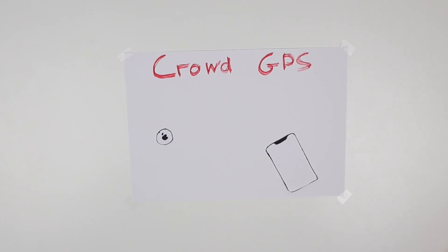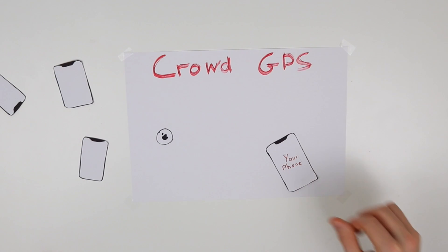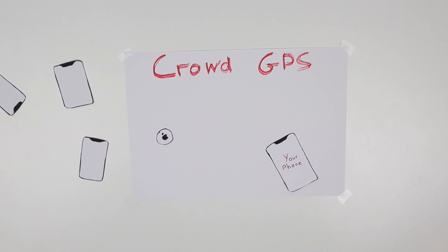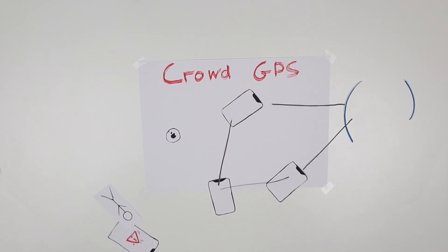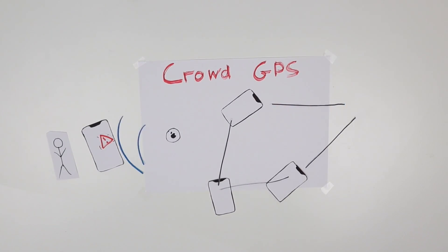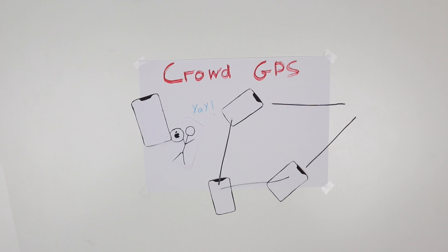You might be asking yourself, what is even the point of something like this if you have to be within 30 feet of it? And that's where the crowd part of CrowdGPS comes in. Ideally, anyone who has an iPhone would be able to pick up these Bluetooth pulses. Since millions of people have iPhones, that creates a massive network. If any one of those millions of phones receives a pulse from your AirTag, you'll be notified, and then you can go to that location and use the camera feature to find the exact location of your AirTag.